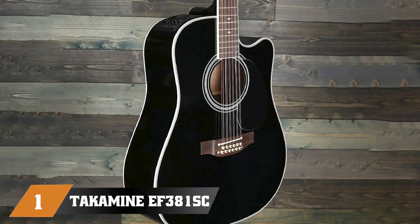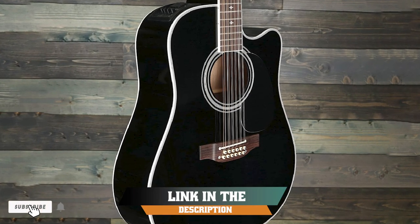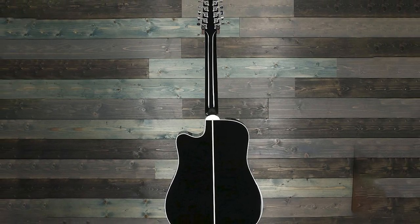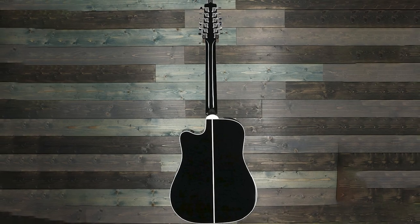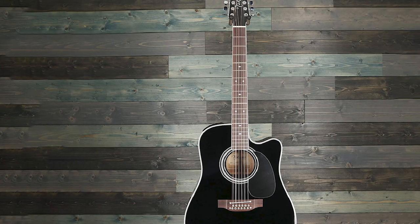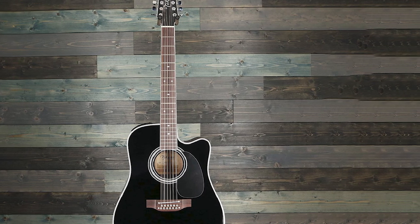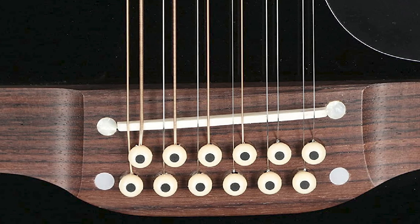At the first position of our list, we have the Takamine F381. Takamine's reputation is one of the best in the business — this is a brand you can turn to and trust completely. The Takamine F381 may not be one of their most popular models, but it certainly brings that same quality we are used to seeing. Compared to other 12-string guitars, this one is both a very reliable workhorse and a true representation of what a high-end acoustic guitar should look like.